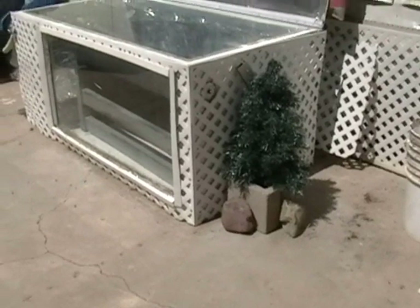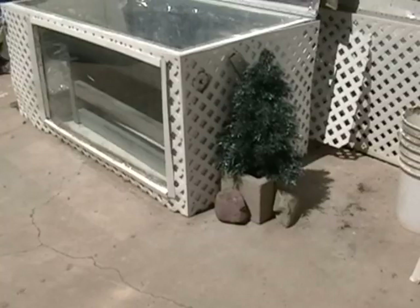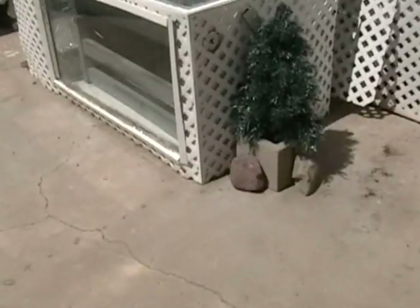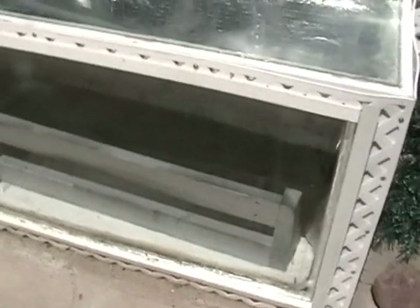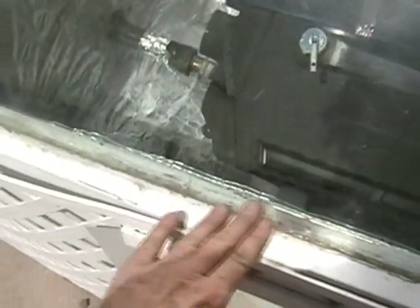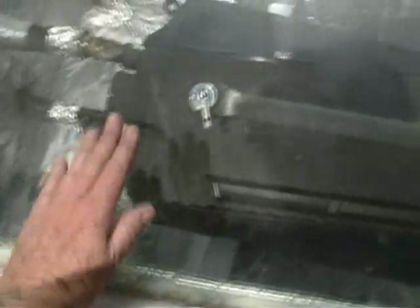Solar bread box water heater update. We're looking at March the 30th, nice sunny day today. Sun is way up in the sky over the treetops. The solar bread box is doing good with this condensation — I still have a little bit of water collecting. I think it might still be that wood leaching out, not sure, because I did check all my seams that I put silicone on and it was doing fine.